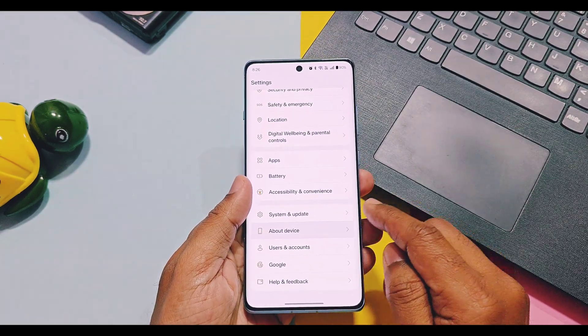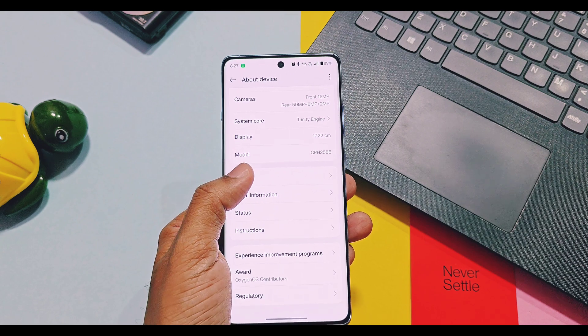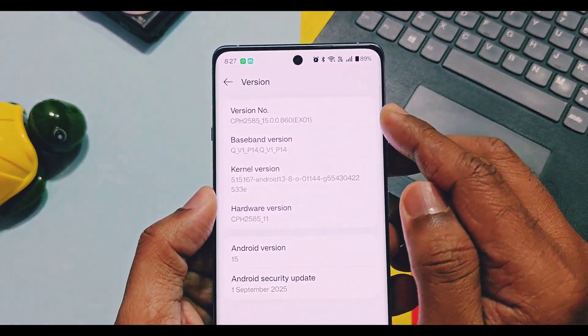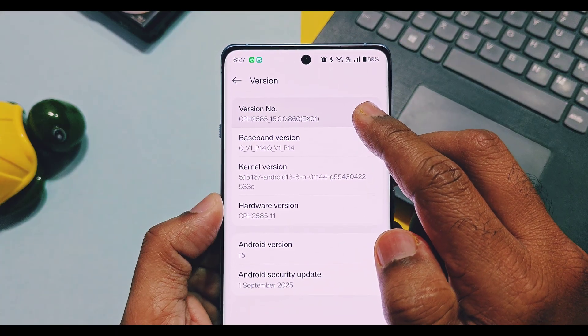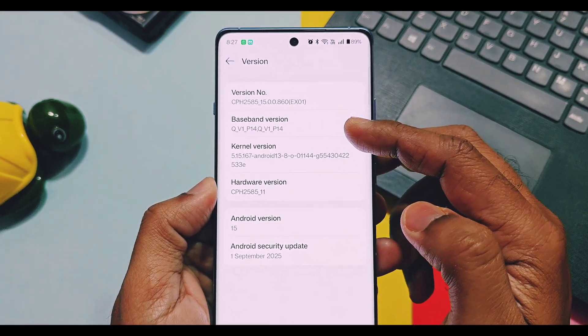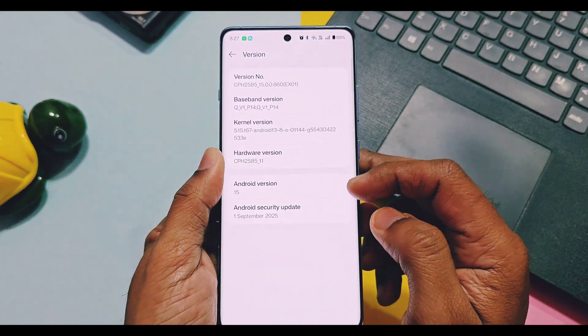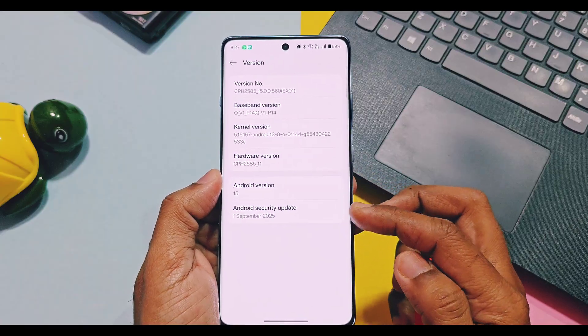Version details are now updated as OxygenOS 15 v860 EX01. Remember, there are no monthly SOTA updates released for OnePlus 12R — all small changes from SOTA updates are included with big updates, that's why the SOTA version is just mentioned as EX01. The security patches for this update are from September 2025; except that, nothing is different for the About Device details.